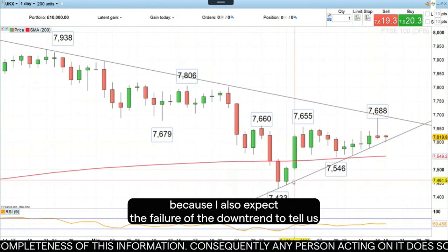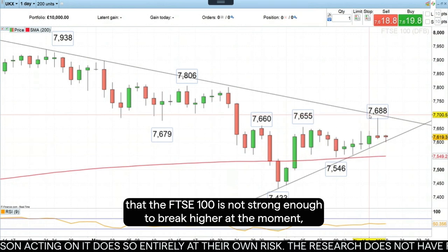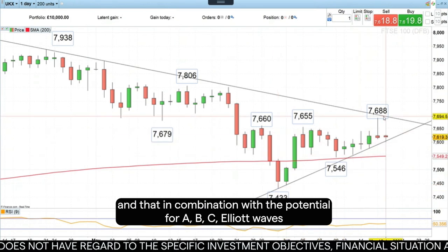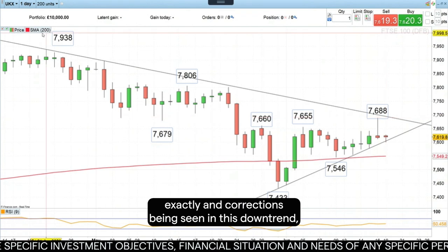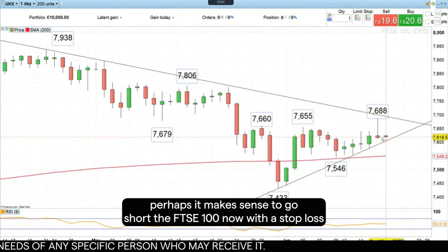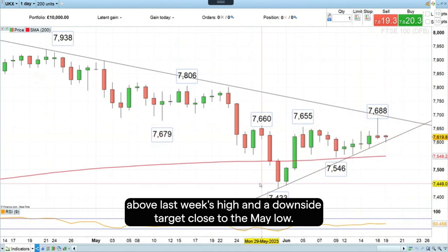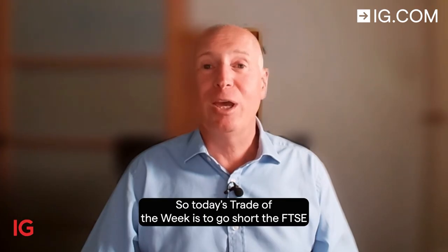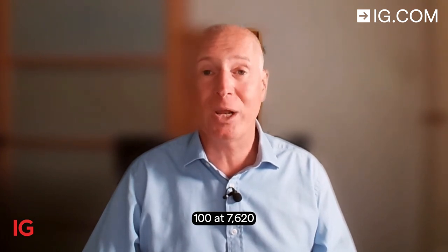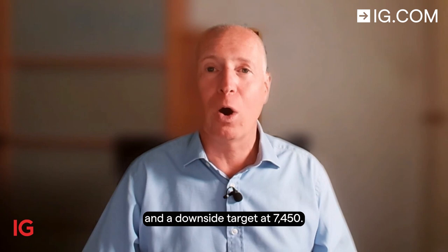I would like to go short because I also expect the failure at the downtrend to tell us that the FTSE is not strong enough to break higher at the moment. That, in combination with the potential ABC Elliott Wave zigzag correction being seen in this downtrend — which is in place since April of this year — does say to me that from a technical perspective, it makes sense to go short the FTSE 100 now, with a stop loss above last week's high and a downside target close to the May low. Today's trade of the week is to go short the FTSE 100 at 7620, with a stop loss at 7690 and a downside target at 7450.